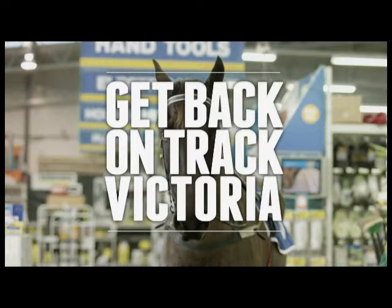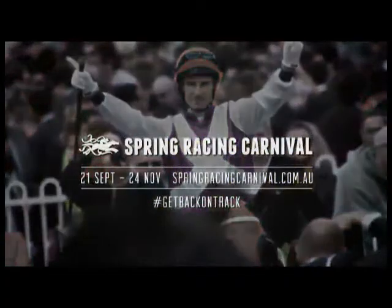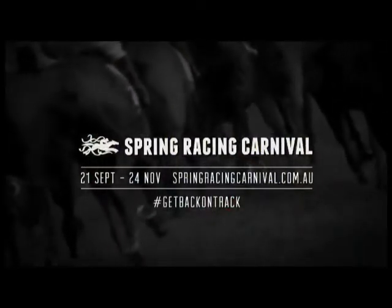Get back on track, Victoria — the Spring Racing Carnival. It's time for some real entertainment. Visit springracingcarnival.com.au. You know you want to.